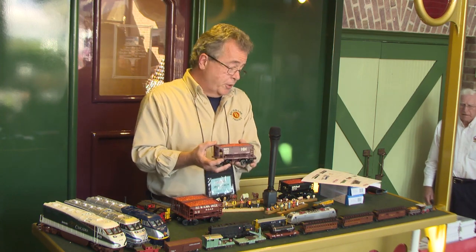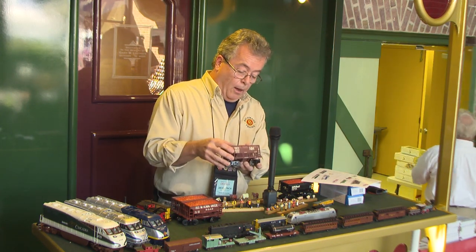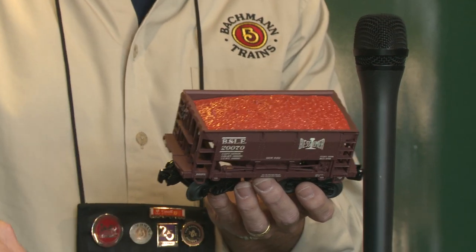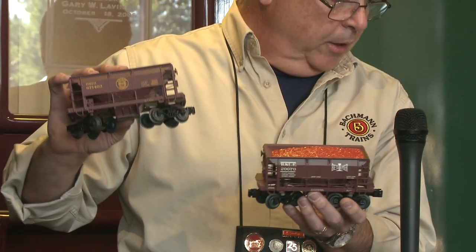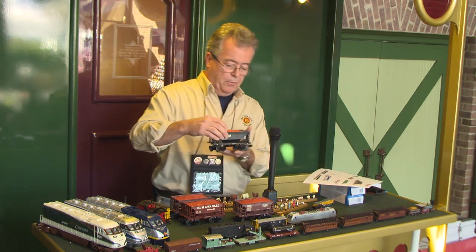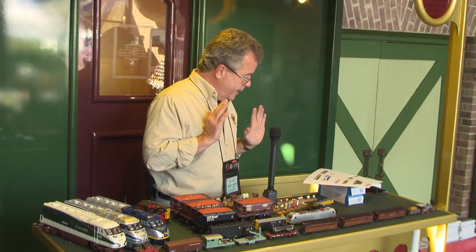The other O scale piece I brought is our new ore cars — all new tooling. I brought them to show next to the N scale ore car so you can see the size difference. Road names include Milwaukee Road, DM&IR (Duluth, Missabe and Iron Range), and CP Rail. Come have a look at them at our booth.